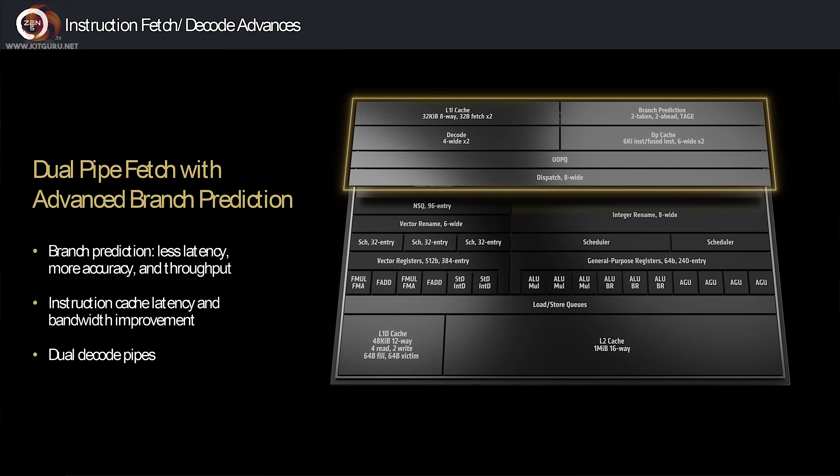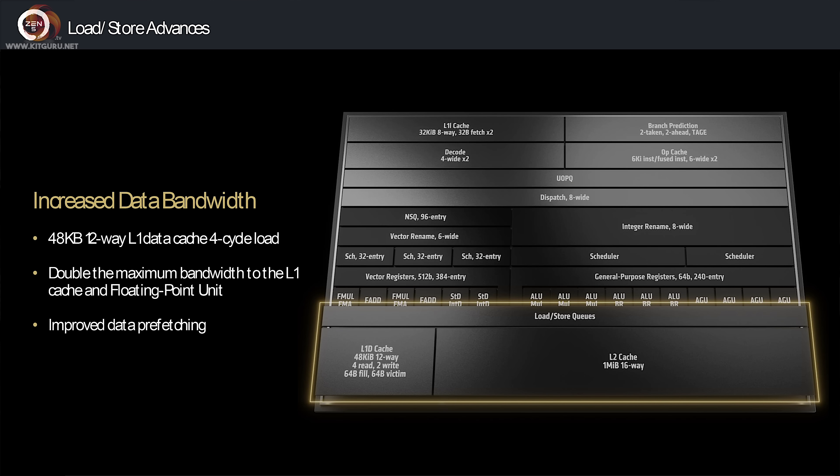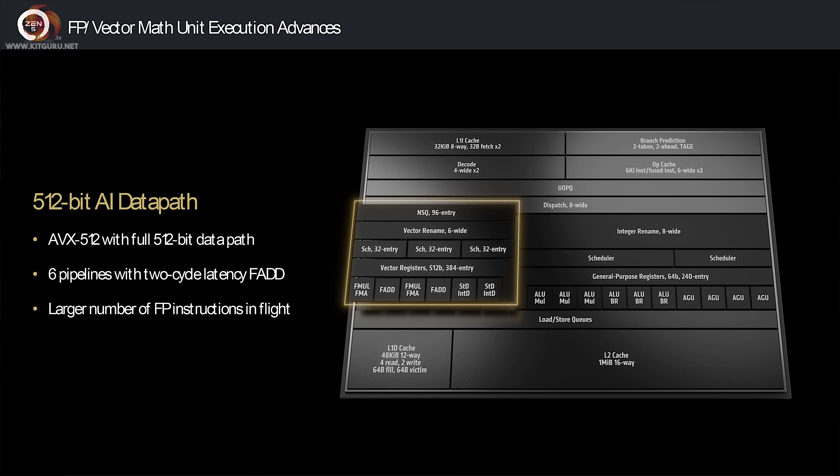Then we get some details about where AMD is gaining these improvements: the pipelines and increased branch prediction, also the dispatch and execute, increased data bandwidth, and support for AVX-512 with support for 512-bit data rather than 2x256-bit.